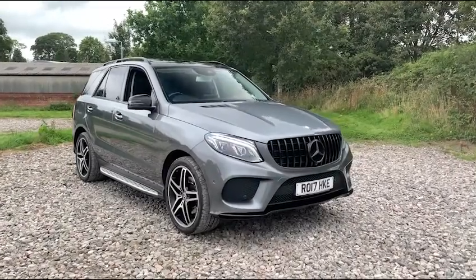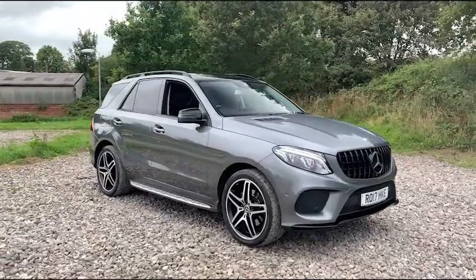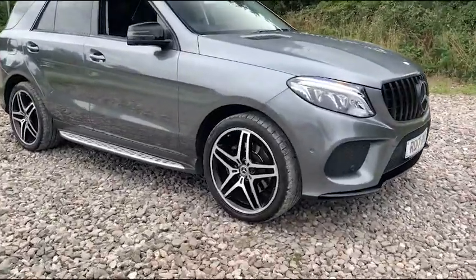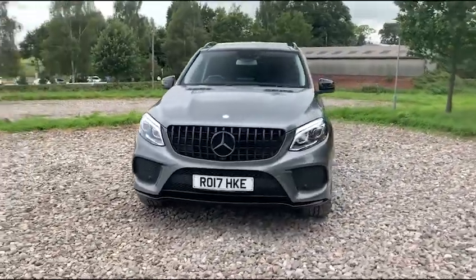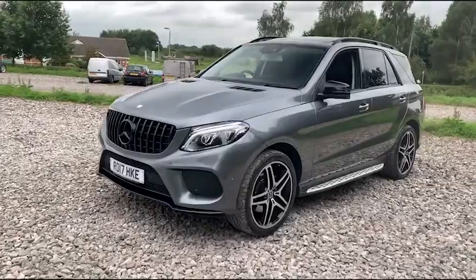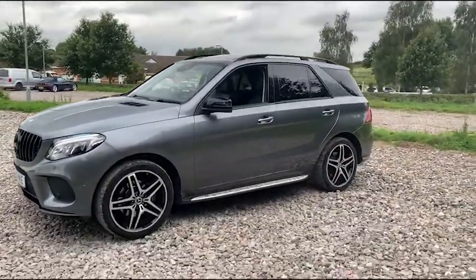Here we have a 2017 Mercedes-Benz GLE 350d AMG Line 4MATIC Premium. It's just come with four 21-inch alloy wheels in silver and black. We also have the LED headlights as well as the black Panamerica-style front grille with the matching black front badge, and we do also have the black front splitter as you can see just there. We also have a panoramic roof.